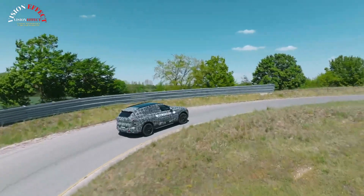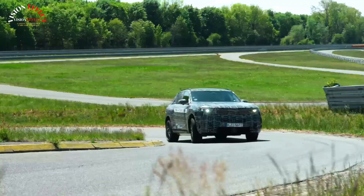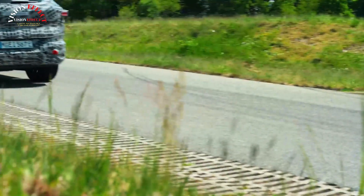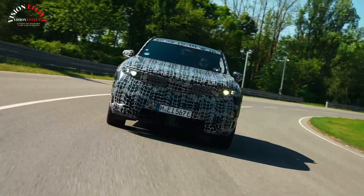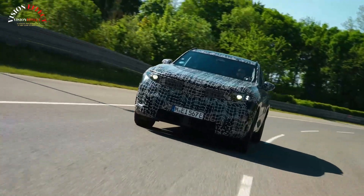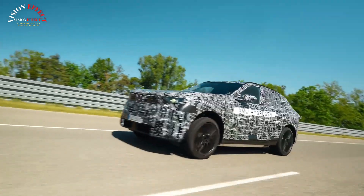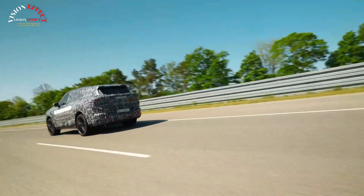Compared to the current X5, which sports some of BMW's largest kidney grilles, the next-gen model will adopt the new E-class design language. As such, it'll include a far smaller grille and headlights incorporated neatly into the fascia. The side surfaces of the X5 also appear smoother than the current model.